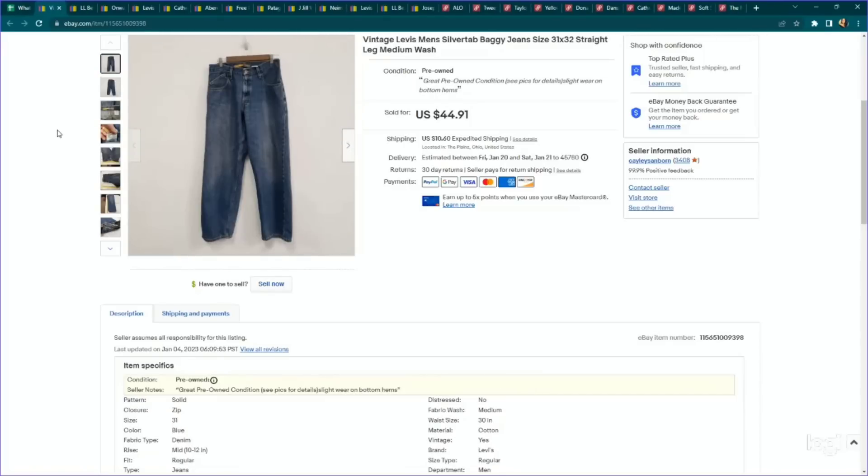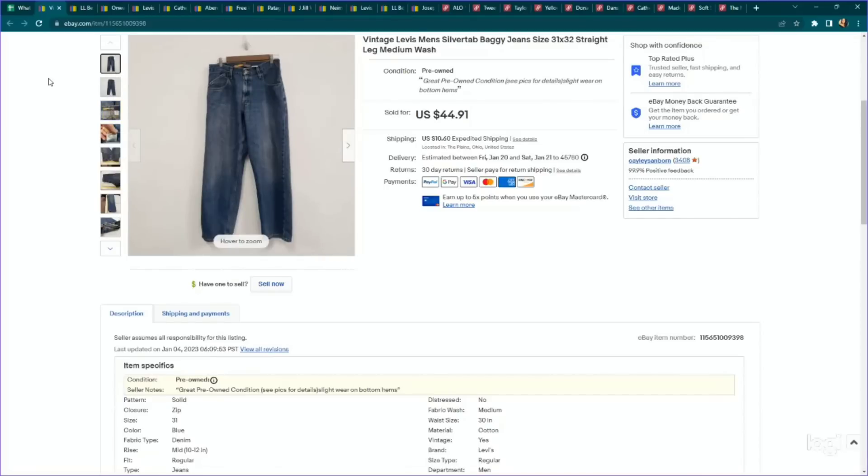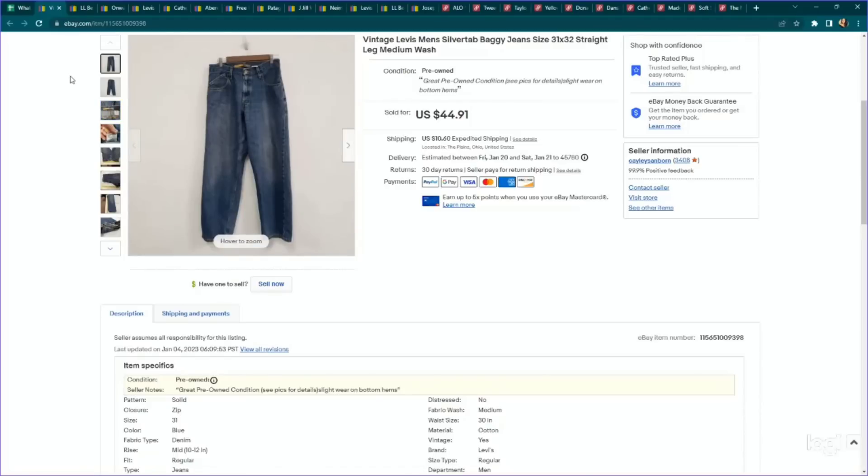Here are a couple of Levi's jeans examples. Anything Levi's that specifically states 'baggy' on it, you definitely want to pick up. I've been picking them up with significant staining and wear and they've still been selling well. These are a pair of vintage Levi's Silver Tab baggy jeans, a men's size 31x32 — very popular style right now. I picked them up for $6.99, listed them for $44.91, and they sold within a week for full asking price. Later in this video I'll show more modern Levi's styles.